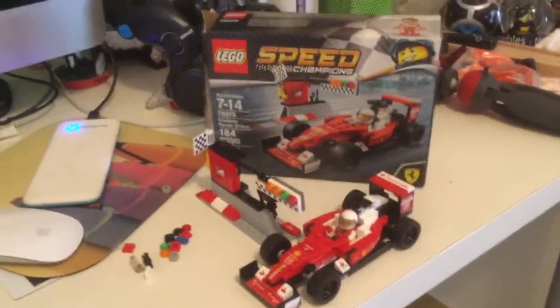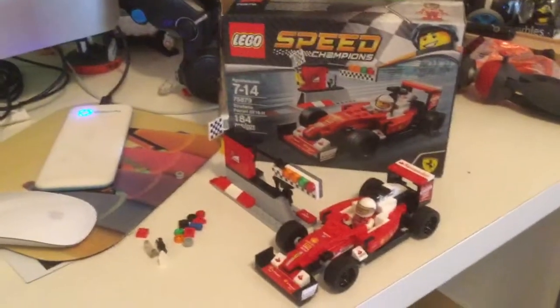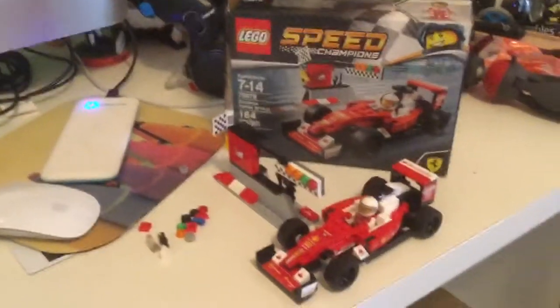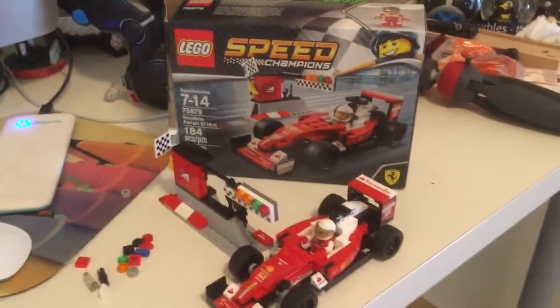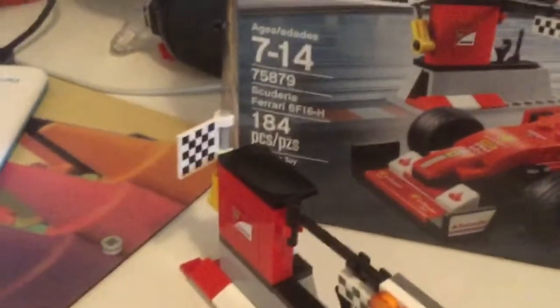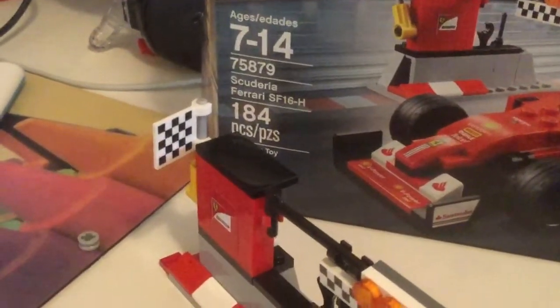Hello everyone, this is ZippyZoo and today I'm going to review this last toy I got from Toys R Us. My dad and I actually ordered it. I'm sorry it's not like FNAF merch or a StickBot toy, but I got this Lego set — it's the Scuderia Ferrari SF-16.